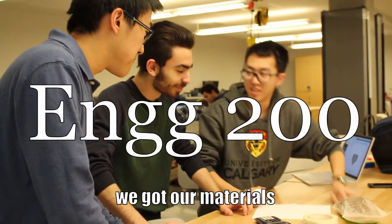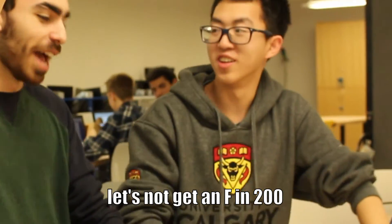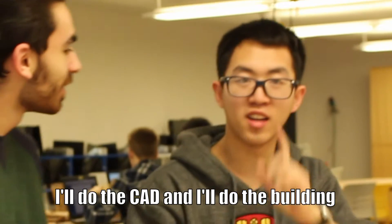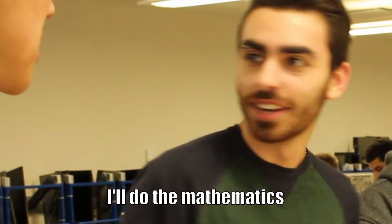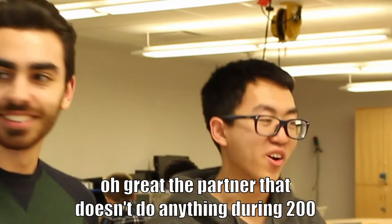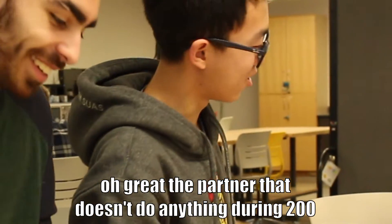Okay guys, we got our materials. Let's not get an F on 200. Absolutely. What do you say, partner? Sounds good. Let's get down to it. I'll do the CAD and I'll do the building. I'll do the mathematics. What about you? I'll be right back. Great. The partner that doesn't do anything during 200. I guess we'll never see him again except at graduation.